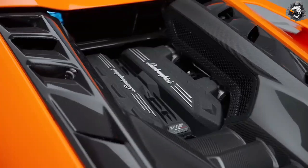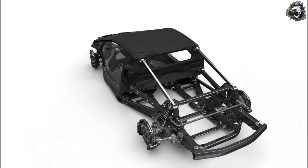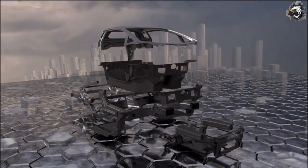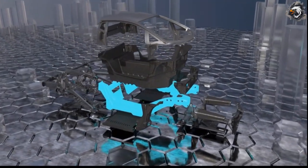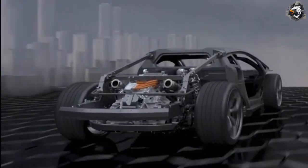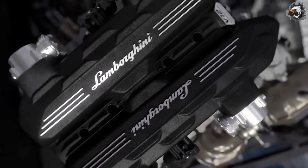Another feature setting the Revuelto apart from its predecessors is the completely exposed engine bay with no engine cover. The concept of the carbon fiber monocoque is taken to a new level by extending it all the way to the front end, creating a mono fuselage inspired by aeronautics. This revolutionary chassis uses a central monocoque in forged composites — a more sustainable technology that maximizes weight reduction, torsional stiffness, and strength to protect occupants in case of an accident.